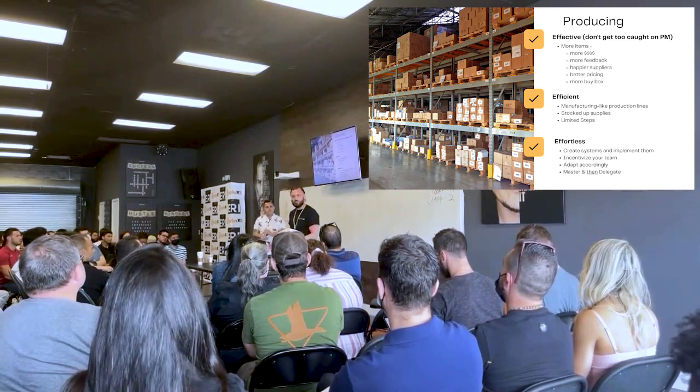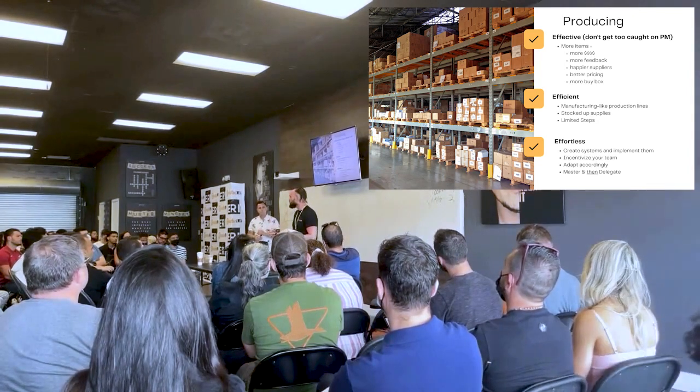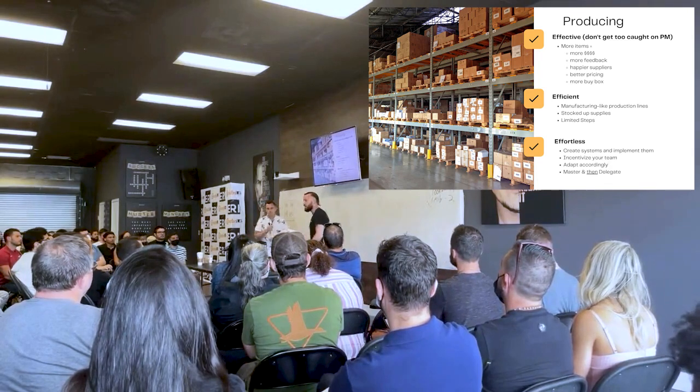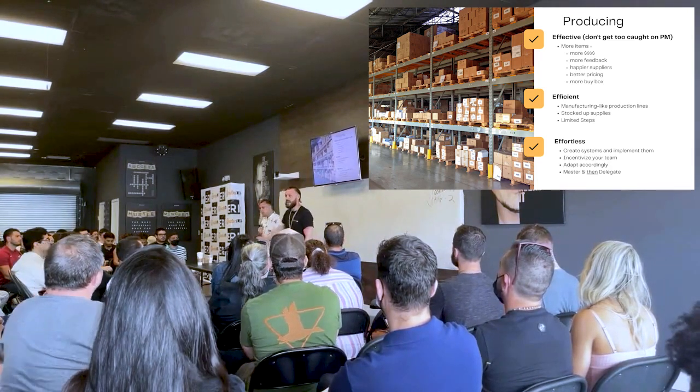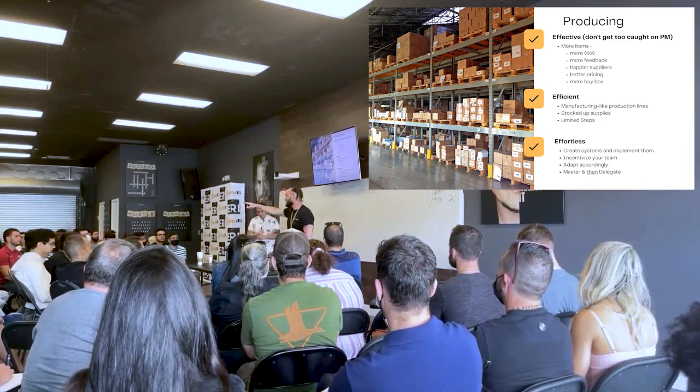The less your employees — your packers — move, the more money you make. I don't want them stepping over here or over there. I want them standing right here with everything in arm's reach. Because every step they take, you lose money.